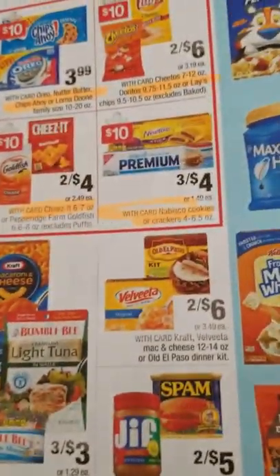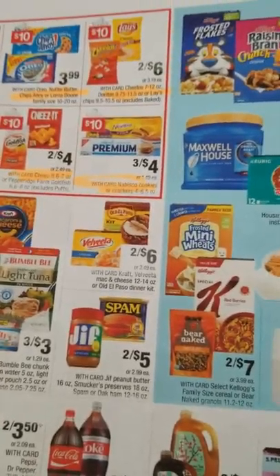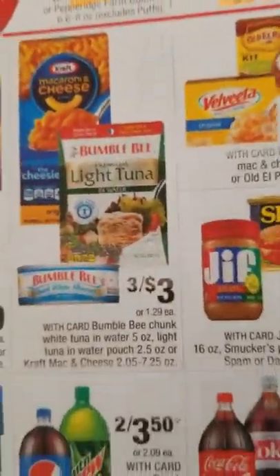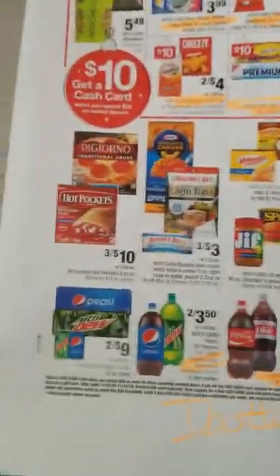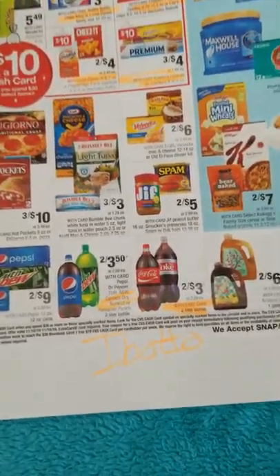Those square packages will be three for four dollars and they're on Ibotta. Macaroni and cheese will be three for three next week and that Ibotta rebate works too — I bought it and got the rebate. I'm all about those bonuses, so if you want to join my team on Ibotta, click the link in the description box below.